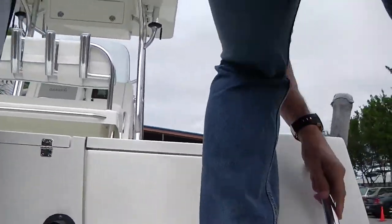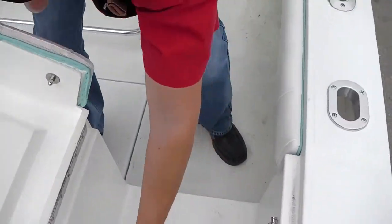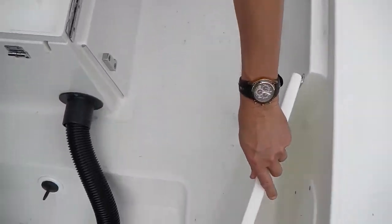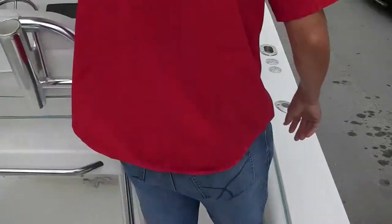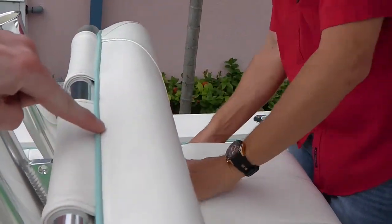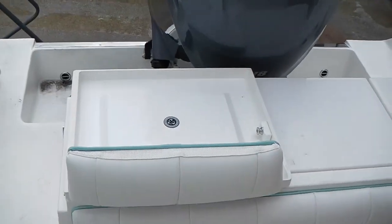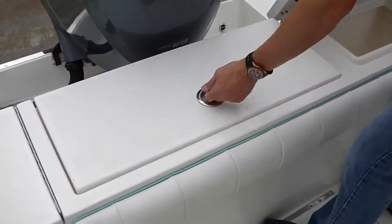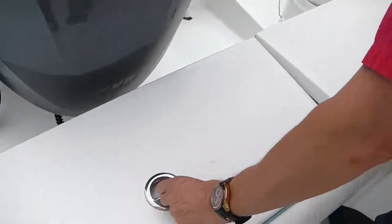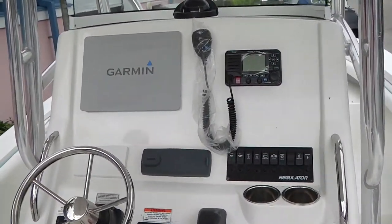The door was made brand new by us. We have a new leaning post with storage, a new backrest with a snap, and storage on the back. You also have two bait wells, all ready to go and working properly.